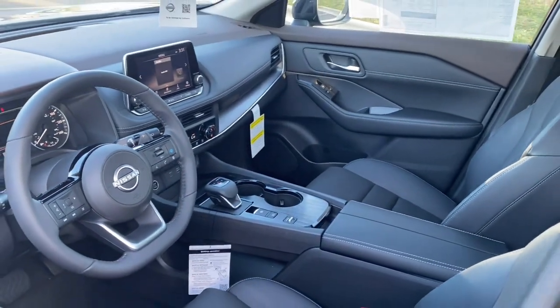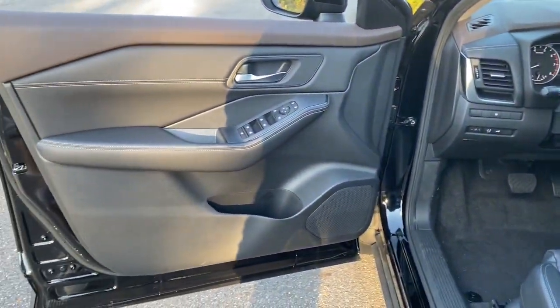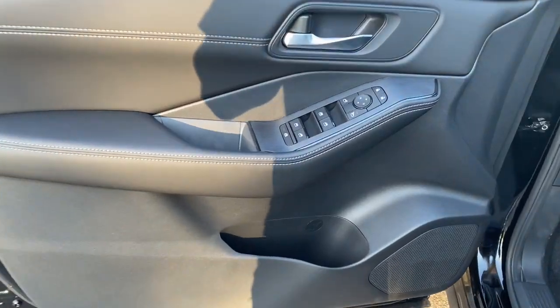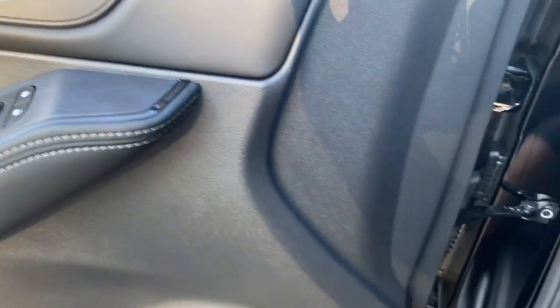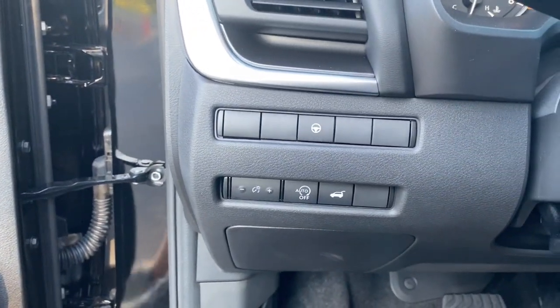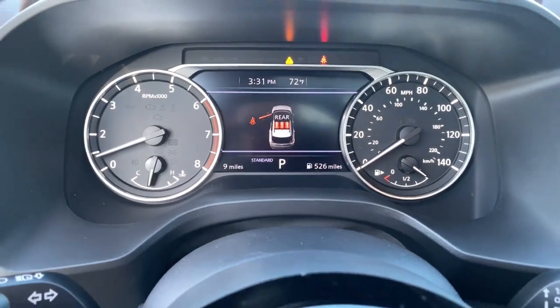These are just some of the great options this vehicle comes with: heated steering wheel, Apple CarPlay and/or Android Auto, pre-collision system, touchscreen infotainment system, turbocharged engine, heated driver's seat, sunroof, remote engine start, power liftgate, and adaptive cruise control.